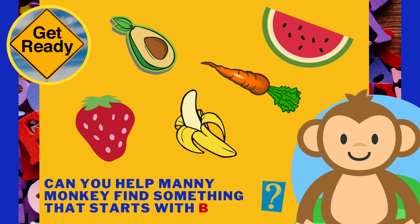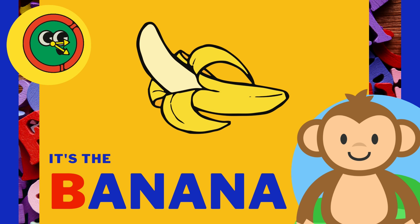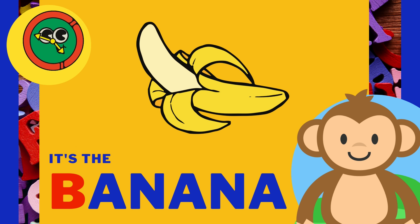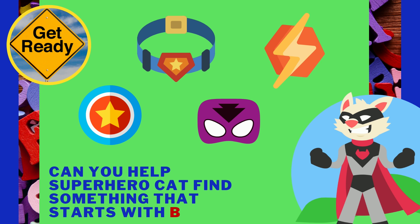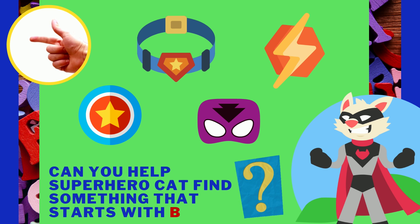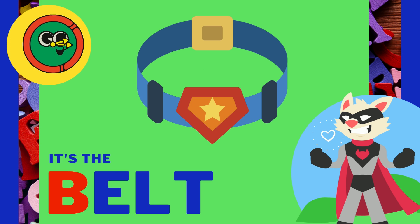Can you help Manny Monkey find something that starts with the letter B? It's the banana! Banana starts with the letter B.